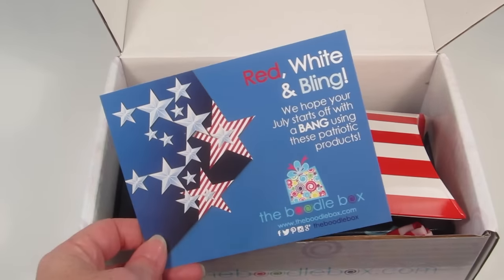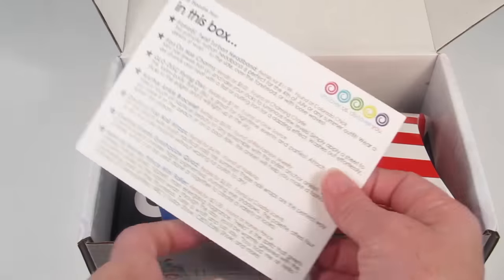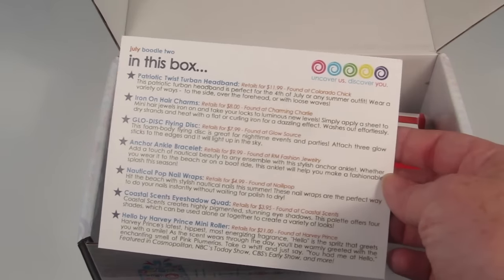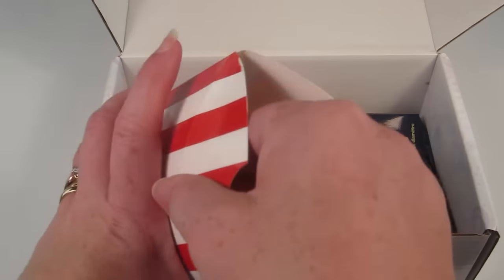The theme for July is Red, White and Bling, so everything is patriotic this month. Here is the back of the information card — it tells you everything in the box and where to find it. It's a cool little box in here.